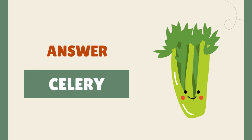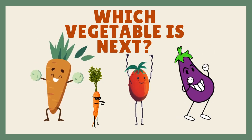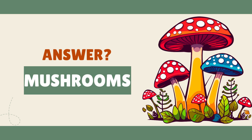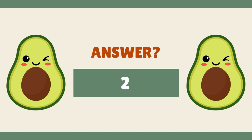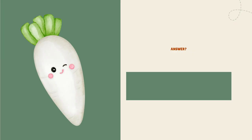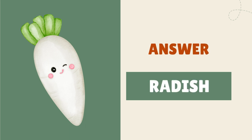It's celery. It's mushrooms. It's an avocado. It's radish.